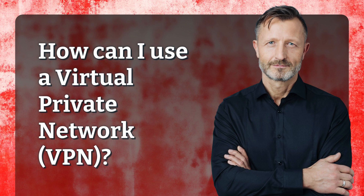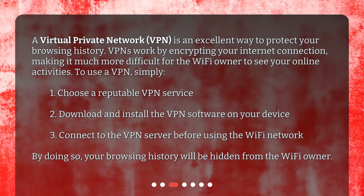How can I use a virtual private network (VPN)? A virtual private network (VPN) is an excellent way to protect your browsing history. VPNs work by encrypting your internet connection, making it much more difficult for the Wi-Fi owner to see your online activities.